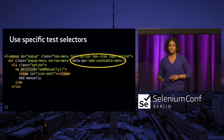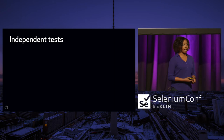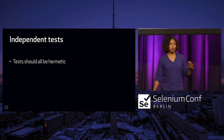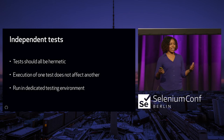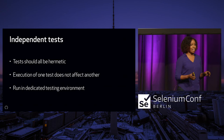The last point about reliable tests is to make sure your tests are independent. Tests should be hermetic — completely self-contained with their own data setup and teardown, and the execution of one should never affect the other. Also, run tests in a dedicated environment. I've been on many projects where there's one testing environment with people doing manual testing at the same time automation is running, which can mess things up. It's important to have dedicated automation environments where your UI automation runs.